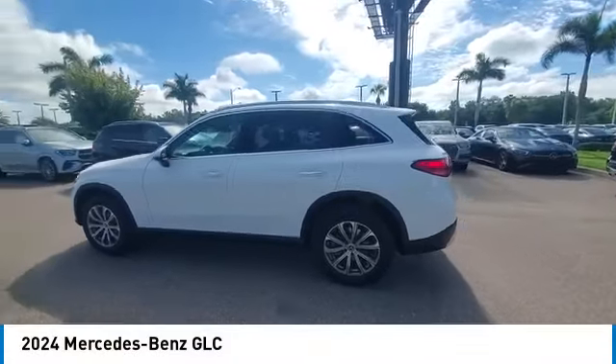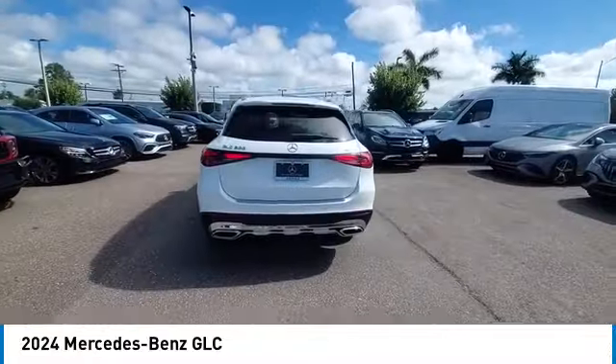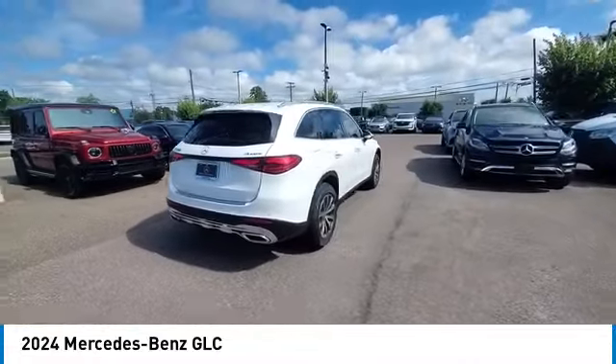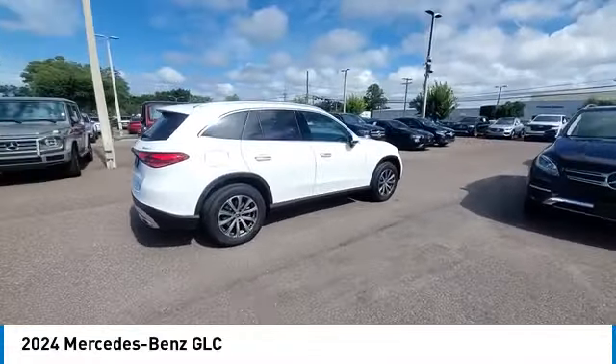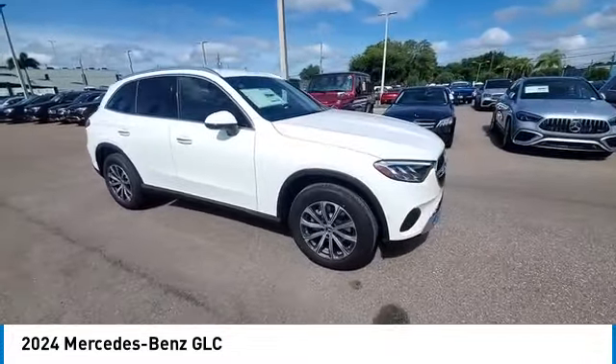Take a ride in the 2024 GLC. The Mercedes-Benz GLC sets the bar for the luxury SUV — a mid-size SUV that's all lean muscle and has a roomy new cabin full of style and substance.